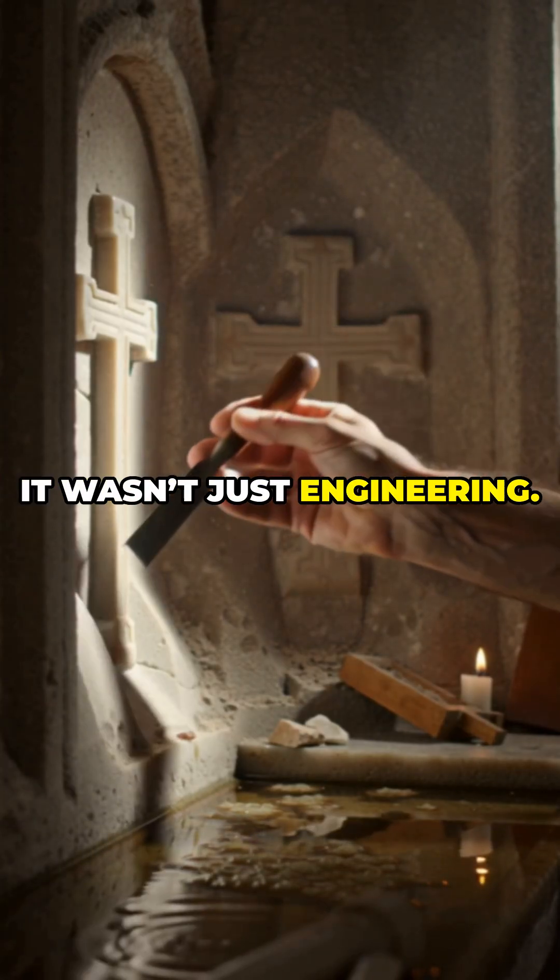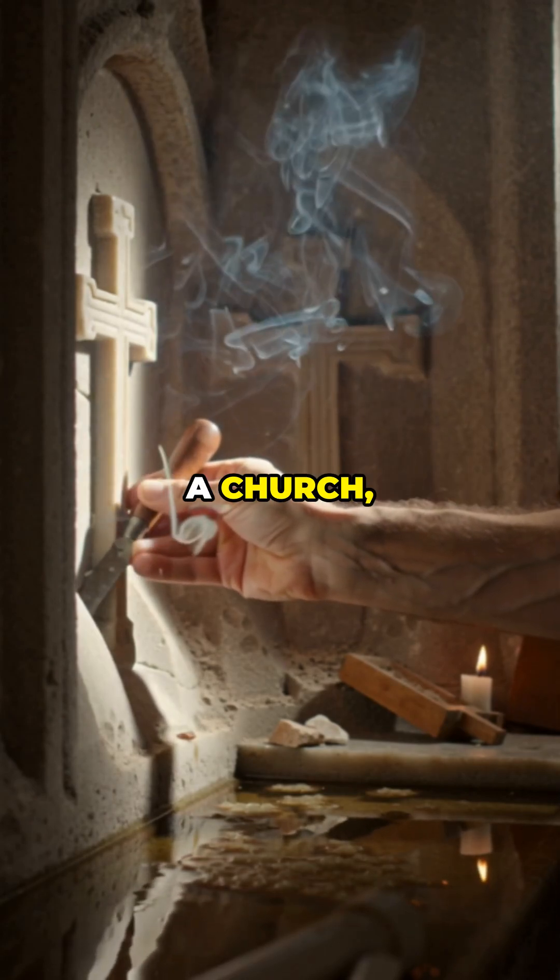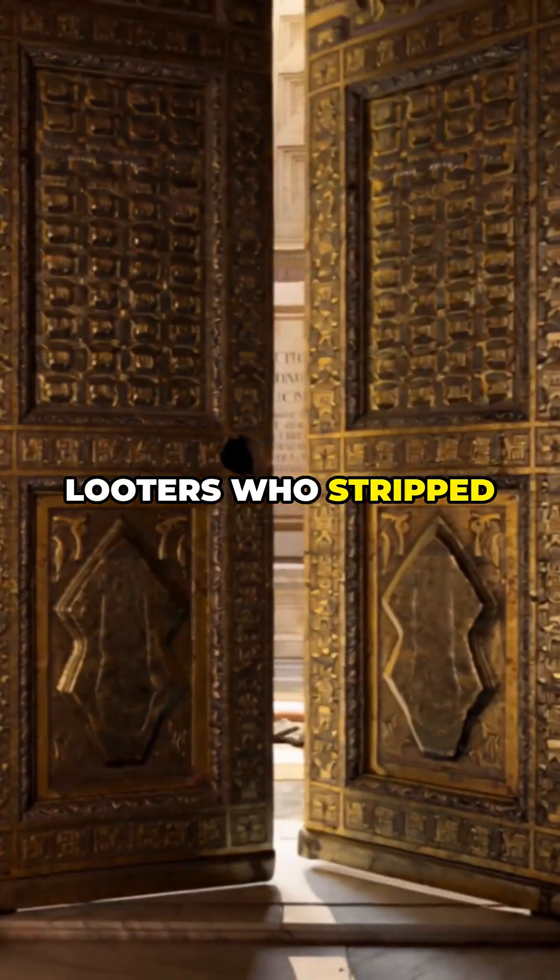It wasn't just engineering. In 609 CE, the Pantheon became a church, protecting it from looters who stripped other Roman monuments bare.